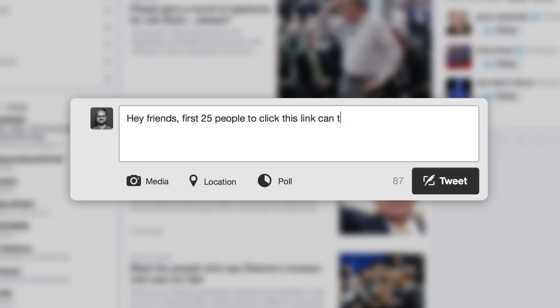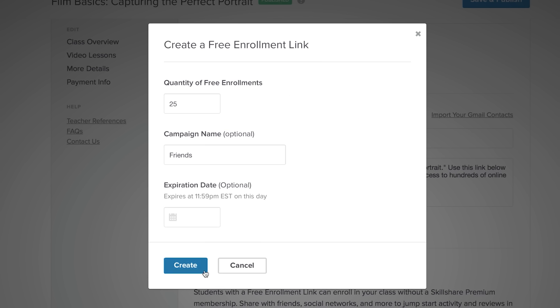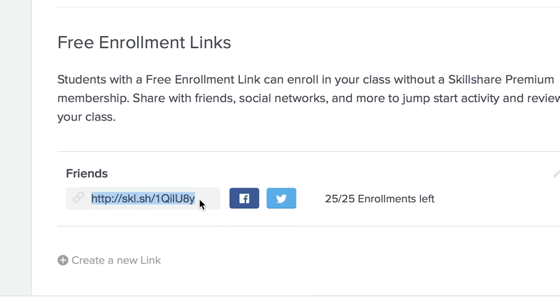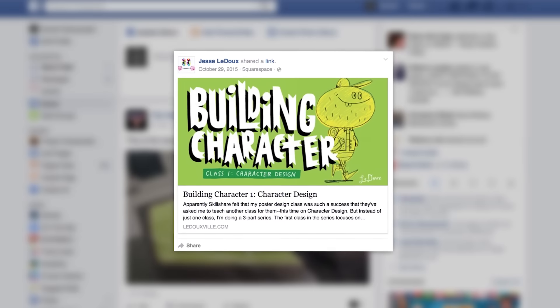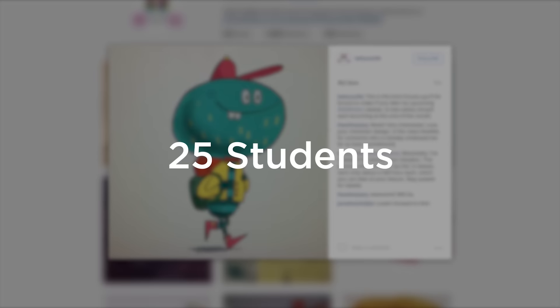Sharing your class for free with your friends, family, colleagues, and social media followers is the best way to quickly start trending. Create a free enrollment link in the promote section of your class creator and email it to your friends, post it on Facebook, share it on Instagram. Don't stop spreading the word until you've reached at least 25 students.